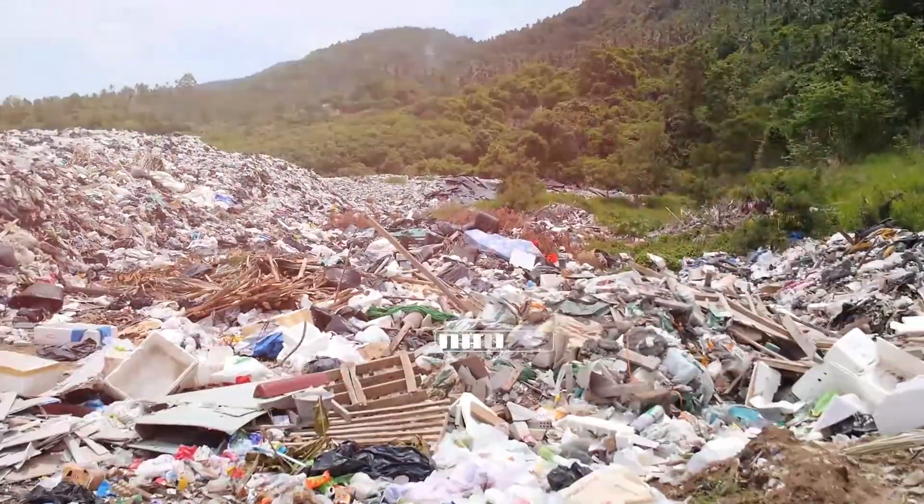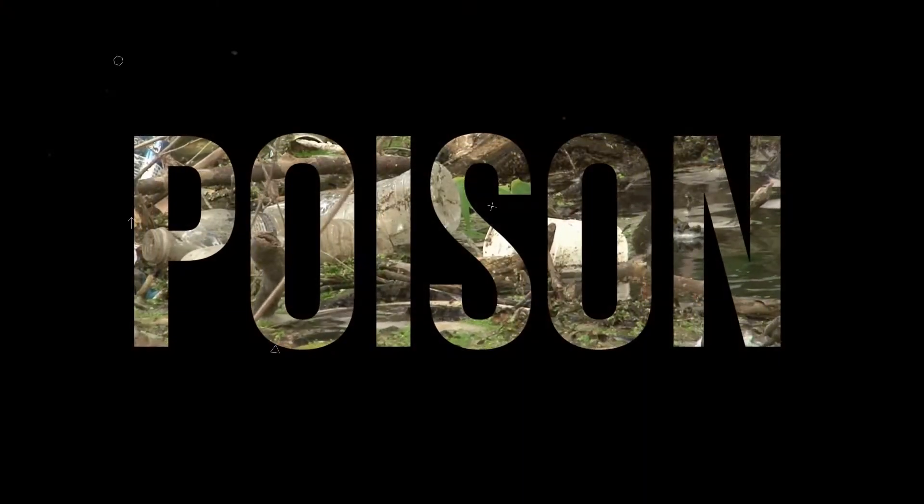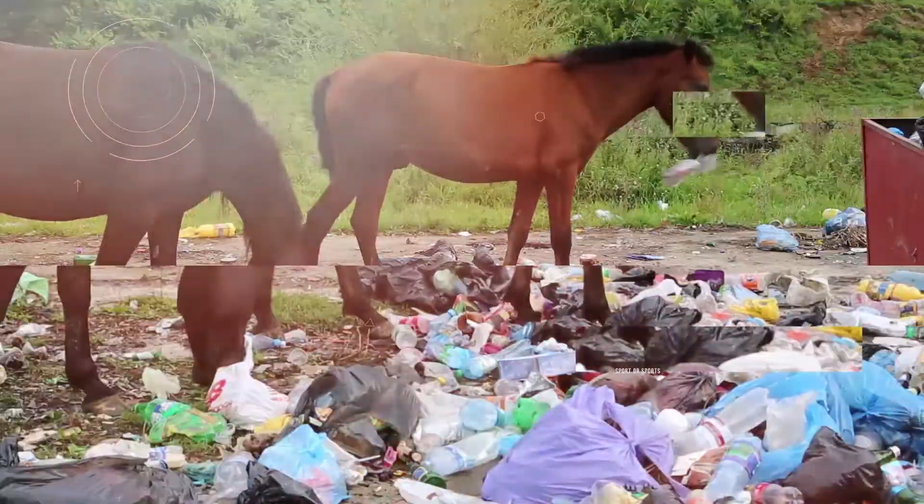This is impossible to look at. It's disgusting. Every day we leave behind mountains of garbage. Humanity cannot exist without producing waste, but we can't cope with it either. It would seem that there is no way out of this hellish circle.